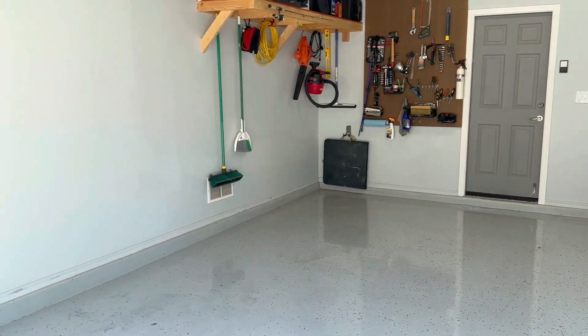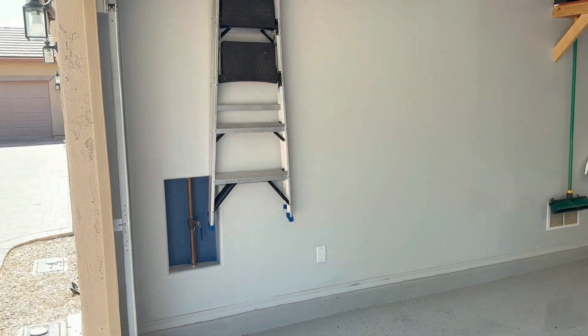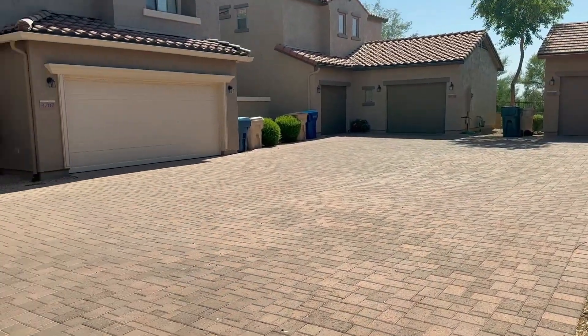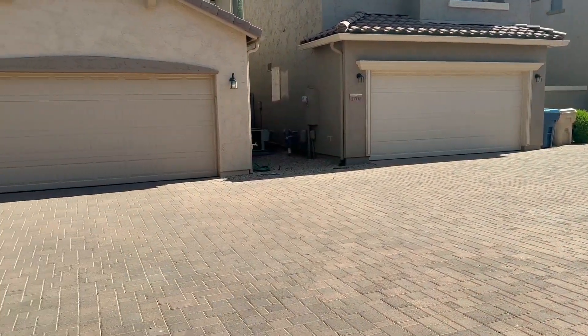Now we're in the garage, and normally I wouldn't show you the garage, but I have to show this one off because it is so nice. In addition, this community has what are called cluster homes — all the houses share a driveway, but they are also single family homes at the same time.